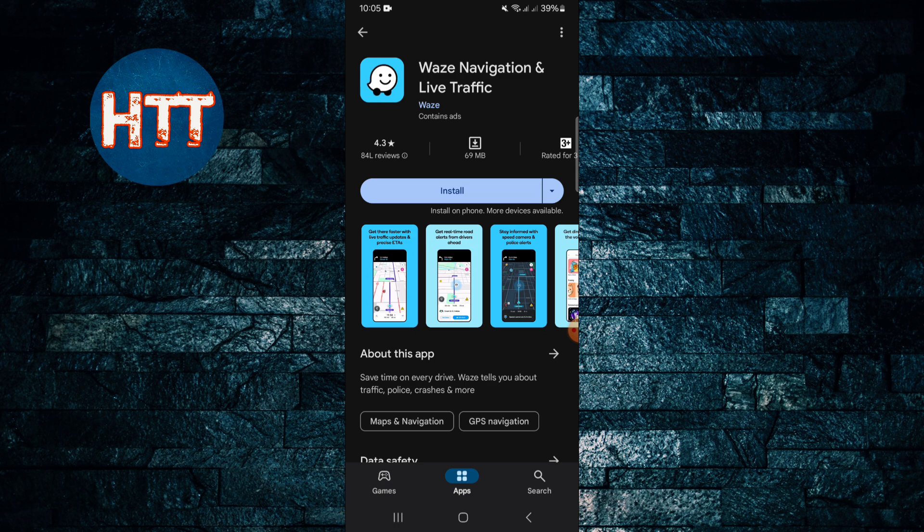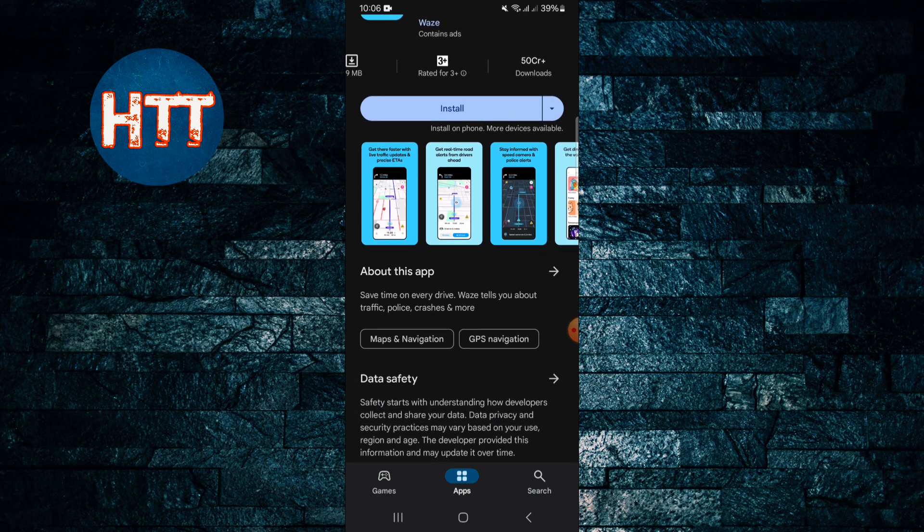You can see the rating of the app is 4.3 out of 5 with 84 lakh reviews, meaning more than 8 million plus people have written something about this app. The size is 69 megabytes, and more than 50 crore people have already downloaded or used this app.